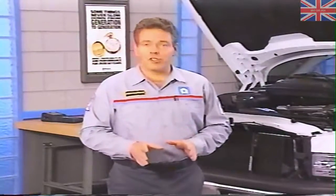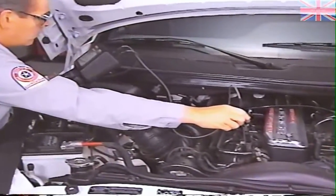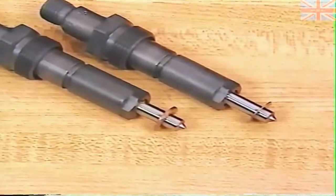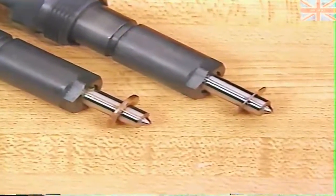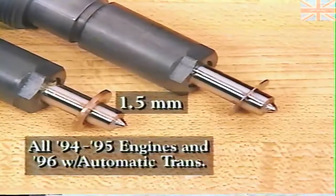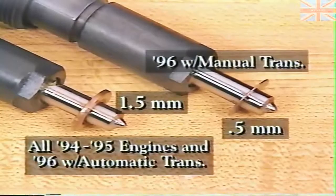A fuel injector that is malfunctioning can result in a dead cylinder, causing low power. You can check quickly for a dead cylinder with a digital thermometer — place the probe against each individual exhaust runner. The runner that is significantly cooler indicates the dead cylinder, and possibly the injector that is malfunctioning. If you do need to service fuel injectors, be sure to use the correct washers. The washers on injectors used on all 1994 and 1995 engines, and on 1996 engines with automatic transmissions, are 1.5 millimeters thick. Those on injectors for 1996 engines equipped with manual transmissions are half a millimeter thick.